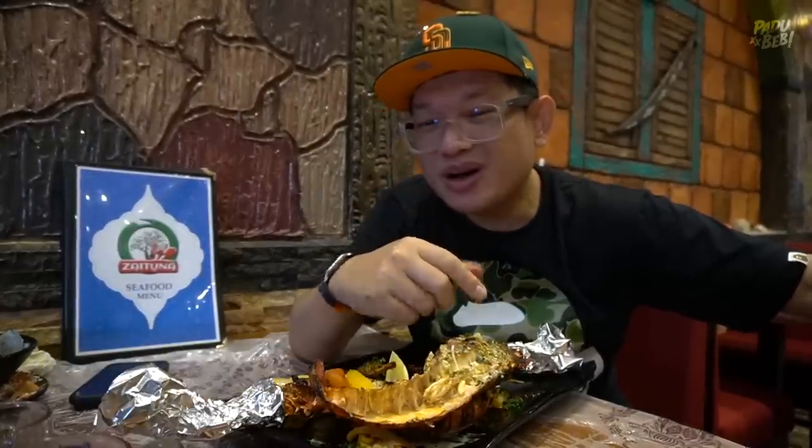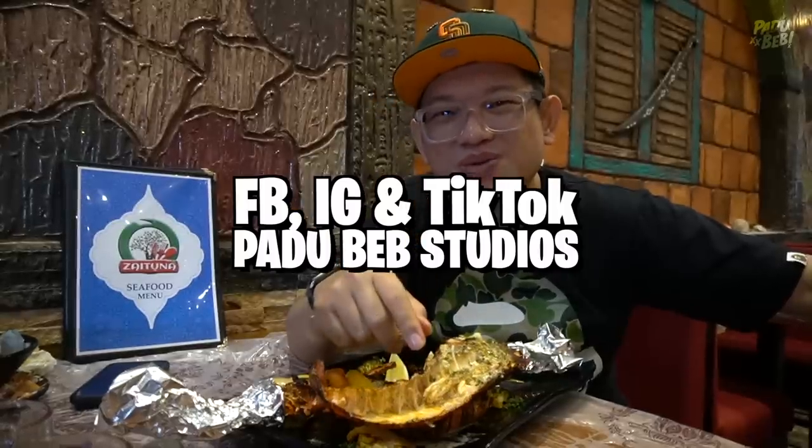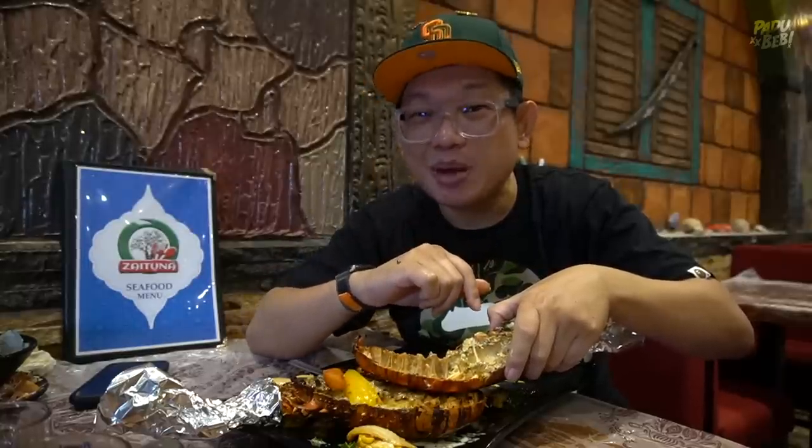Okay guys, aku rasa itu sahaja untuk video kali ni. Terima kasih sangat-sangat sebab layan aku makan macam-macam menu yang ada di restoran Zaituna Seafood ni. Daripada segi harga, aku rasa dia orang agak premium sikit lah, yelah, live seafood pun. Kalau siapa-siapa yang peminat seafood tu, ramai datang sini - alamat aku dah bagi, harga pun aku dah bagi, tinggal korang nak start engine kereta, ajak family, ajak kawan-kawan. Untuk korang yang belum lagi subscribe YouTube channel Padreway Studios, make sure korang subscribe, klik bell button yang dekat sebelah kanan tu. Dan siapa-siapa yang belum lagi follow kita orang dekat Facebook, Instagram dan juga TikTok, boleh follow Padreway Studios. Okay guys, siapa nak habiskan lobster ni ataupun makanan yang ada di restoran Zaituna Seafood ni, memang padu gila. Padu babe.